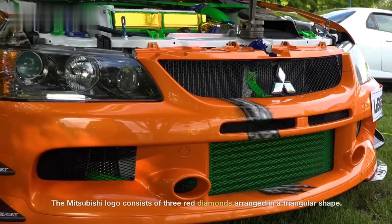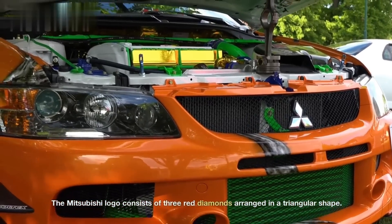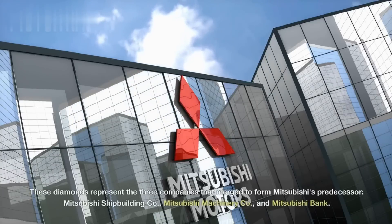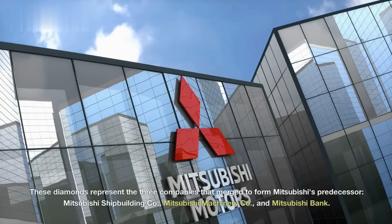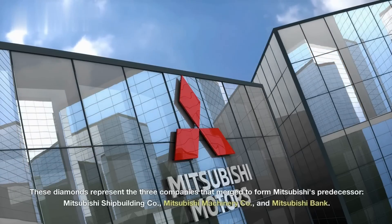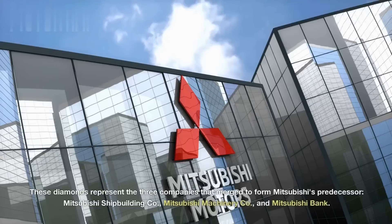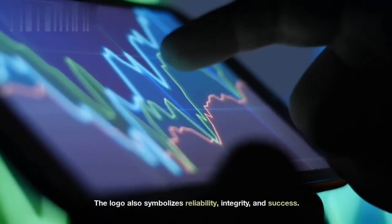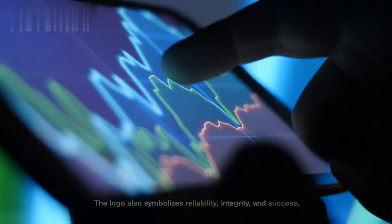Mitsubishi. The Mitsubishi logo consists of three red diamonds arranged in a triangular shape. These diamonds represent the three companies that merged to form Mitsubishi's predecessor: Mitsubishi Shipbuilding Company, Mitsubishi Machinery Company, and Mitsubishi Bank. The logo also symbolizes reliability, integrity, and success.